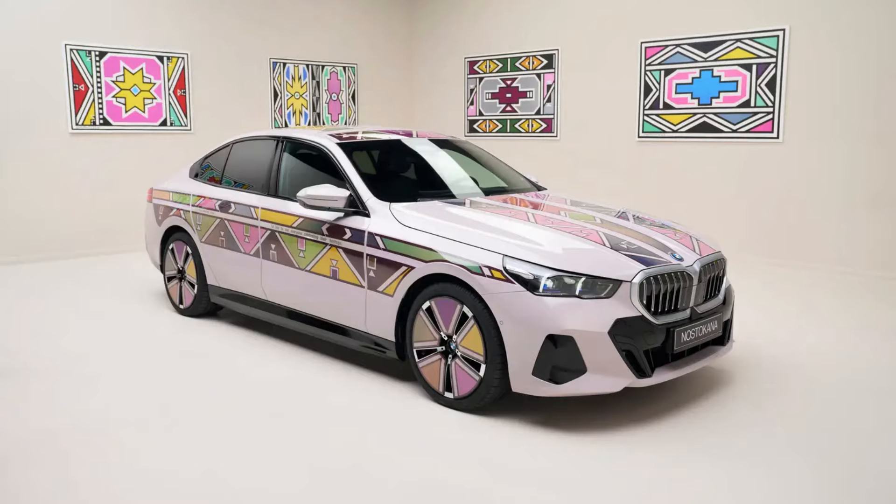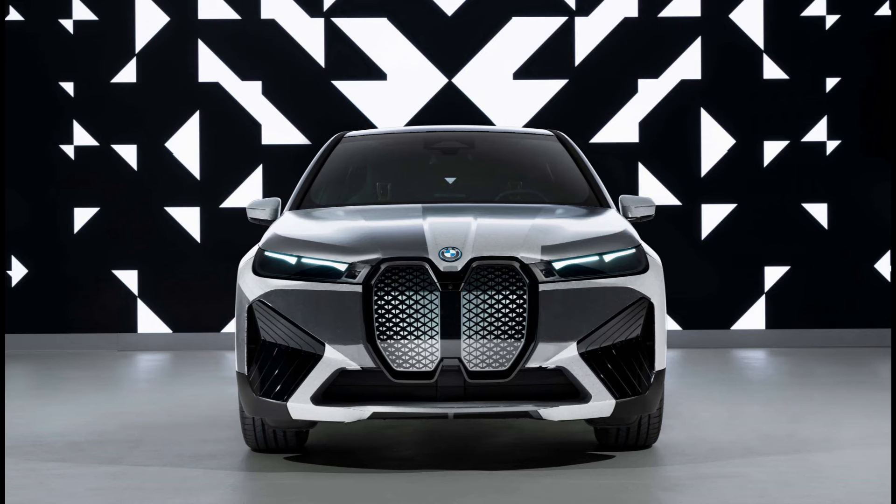The BMW version works a bit differently — you go into an app and say what color you want to change it to, and there's a limited number of colors that you can actually change the car to. It's quite cool, but there are some concerns.